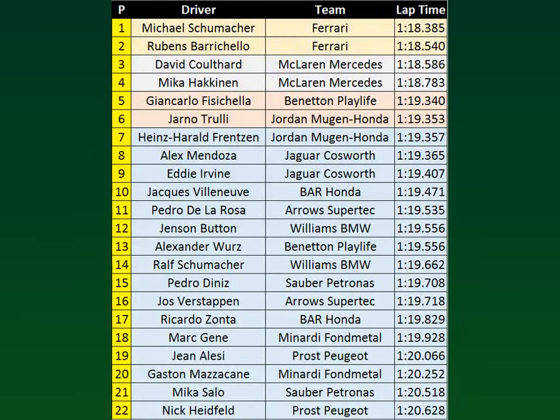Ferrari is very happy with Michael Schumacher taking pole position for the 2000 Canadian Grand Prix, followed by Rubens Barrichello for a Ferrari 1-2. David Coulthard and Mika Hakkinen of McLaren are right behind them on the second row. They are followed by Giancarlo Fisichella and Jarno Trulli fifth and sixth. Heinz Harald Frentzen on seventh with Alex Mendoza on eighth, Eddie Irvine on ninth. We have heard that Eddie Irvine is on hard tires, so this performance could have been much better. Jack Villeneuve puts it on 10th. Pedro De La Rosa with a very good qualifying puts it on 11th, while Jenson Button, a bit disappointing from Williams, puts it on 12th. Alexander Wurz puts it on 13th with Ralf Schumacher 14th. Pedro Diniz 15th with Jos Verstappen 16th.